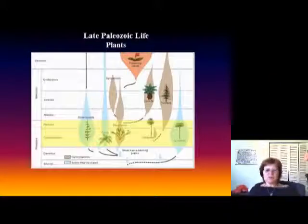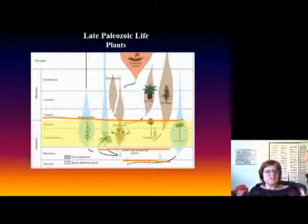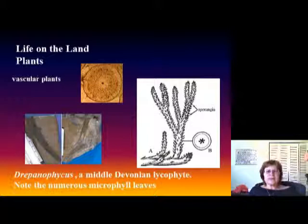This slide shows the evolution of plants. Plants actually appeared in the very late Silurian, then in the Devonian they began moving onto land. By the Late Paleozoic, ferns had completely taken over and formed forests on Earth. This is the earliest vascular plant, appearing in the Devonian, and interestingly they have all these tiny microphyll leaves.